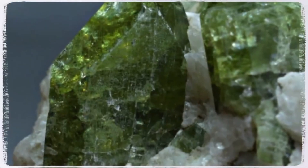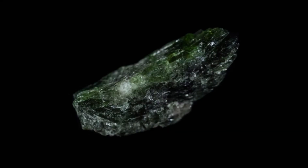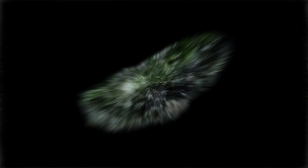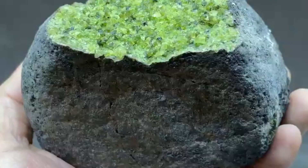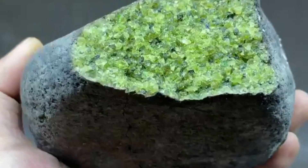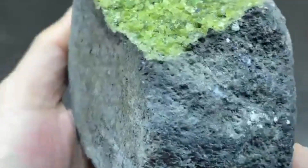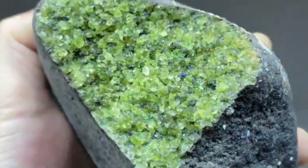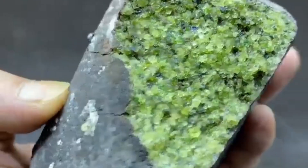Number four: chrome diopside. Color: bright green. Why it matters: one of the best signs of a diamond source. Tip: looks like peridot but may be darker and glassy. Number five: olivine/peridot. Color: olive green or yellow-green. Why it matters: found in peridotite rocks, which can host diamonds. Note: not very durable — if you find fresh pieces, you're probably close to the source.